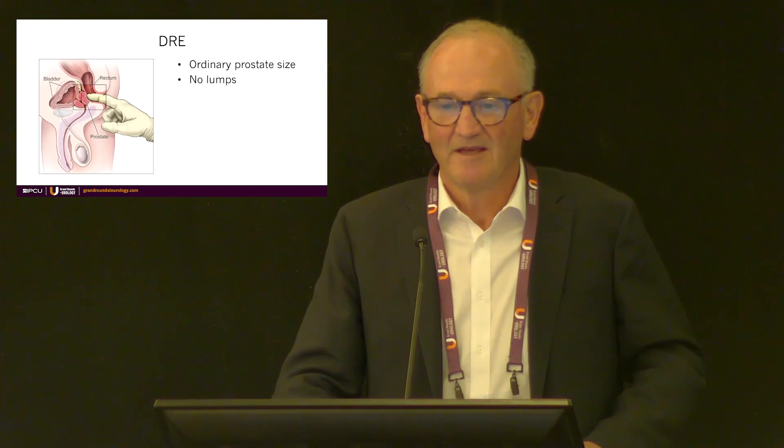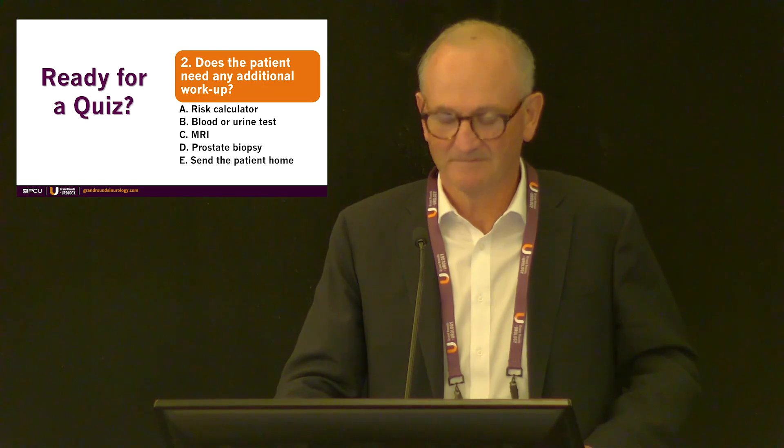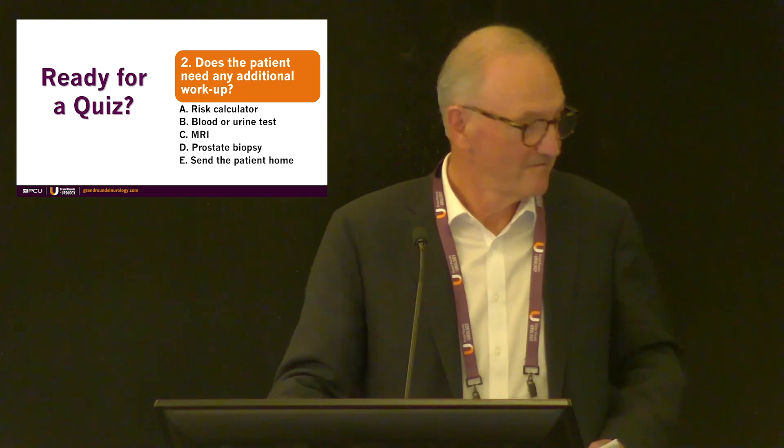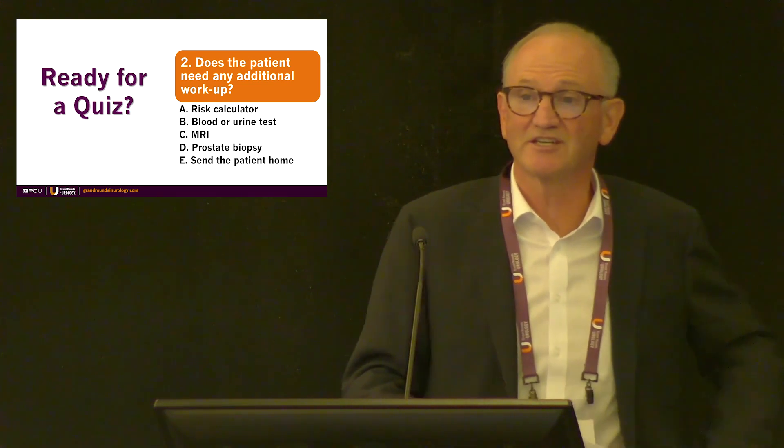This is his PSA history, and you can see it's been bouncing around somewhat. The DRE showed an ordinary prostate size, no lumps palpable. I thought everybody stopped doing DREs. I still do DREs. Hands up who still does DREs.